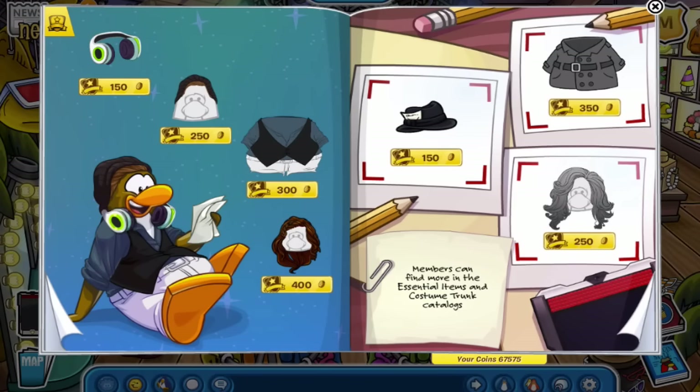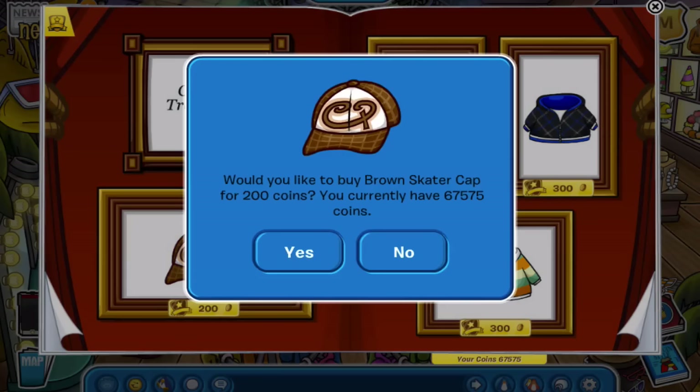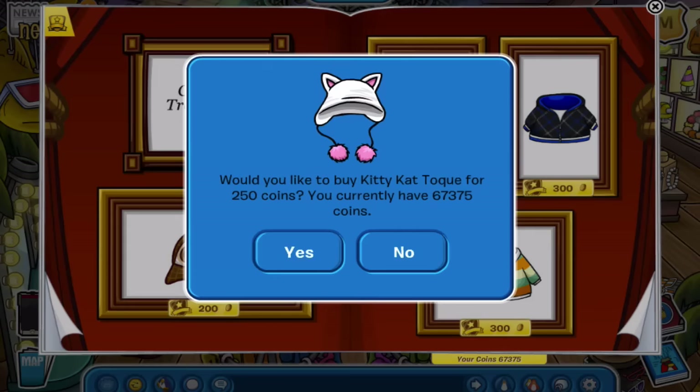It says members can find more essential items in the costume trunk catalogs. This is where the classic treasures show up. I'm going to buy the brown skater cap — even though that is rare, I know a lot of people have controversy over bringing back rare or classic items. Some people want them to stay rare, and other people really want to get them. There are two sides to this — I think it's cool but I also think some items should stay rare.